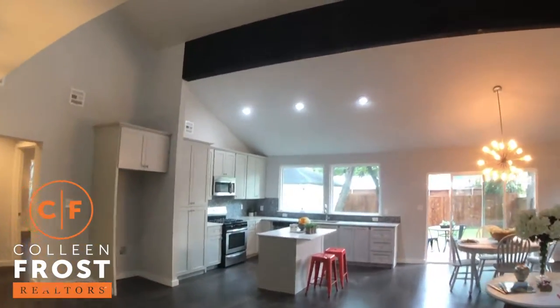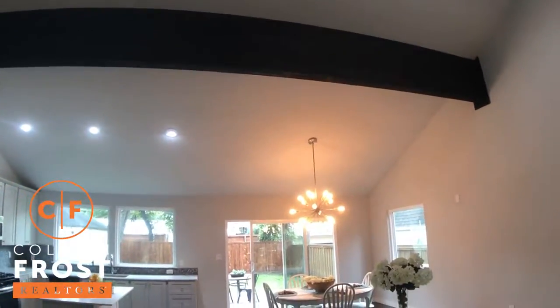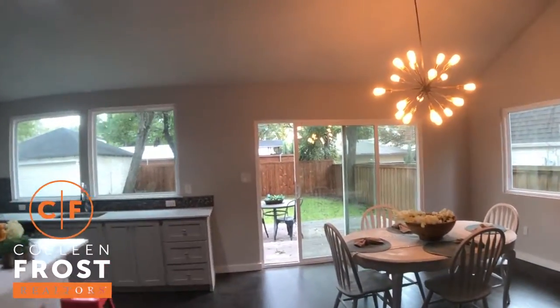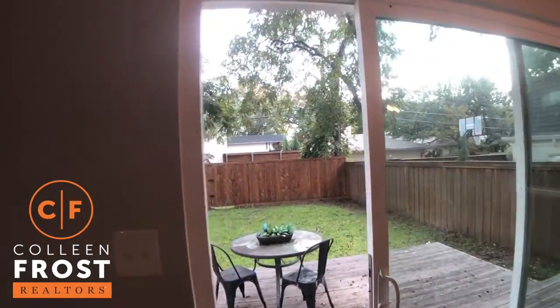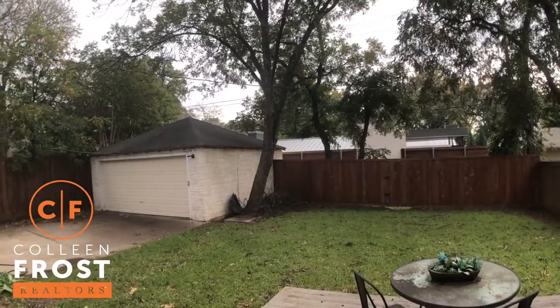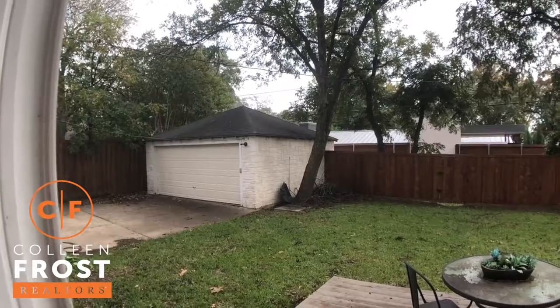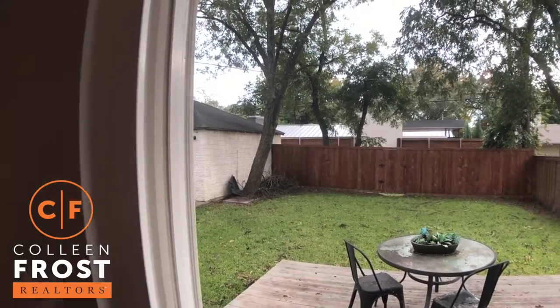Another beautiful wood beam in the heart of the kitchen across to the kitchen nook, and French doors off to the back of the property. Beautiful mature trees and a private two-car garage with a gated driveway for security and privacy. Great place for kids to grow up and a great place to entertain in your backyard.